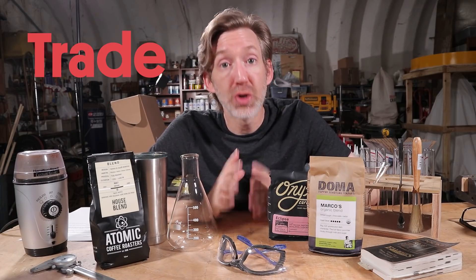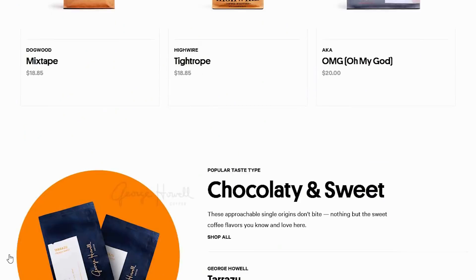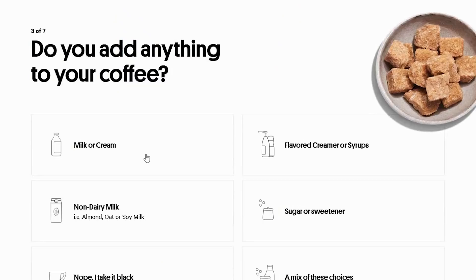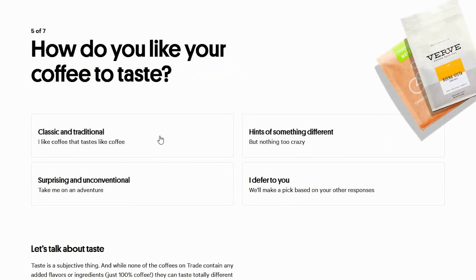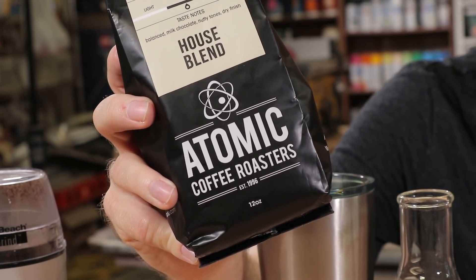I discovered Trade. Trade offers coffee from a variety of the nation's top roasters. They tailor it to your taste, and they deliver directly to you. All I had to do was take a short quiz, and they curated a selection of beans just for me. The first one they sent — well, if you're familiar at all with my design aesthetic, you can tell just from the packaging they got it right. And as for the flavor, well, they got that right too.